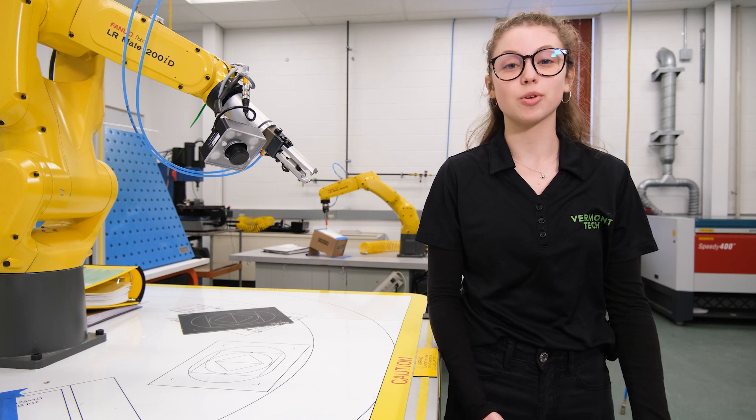Down the hall you will find information technology ready to assist you with any computer needs, as well as a telepresence lab where you can stream live classes to other remote locations.